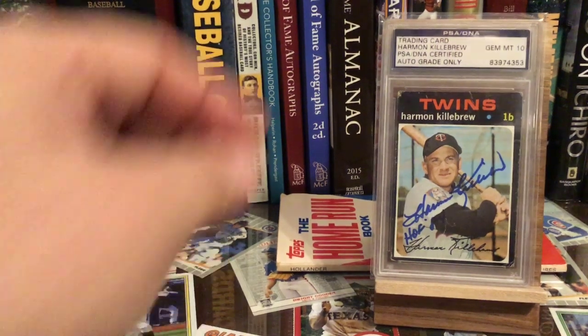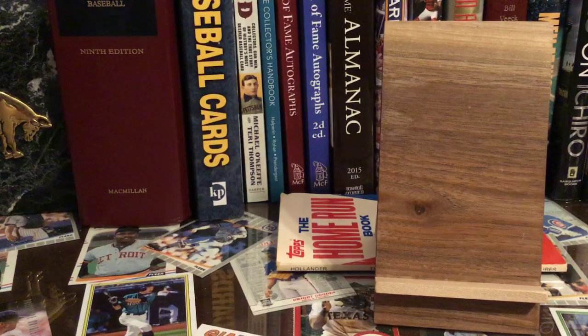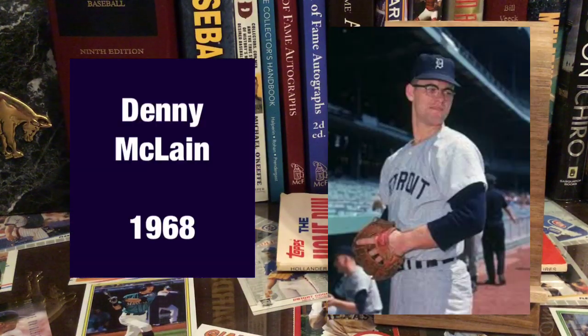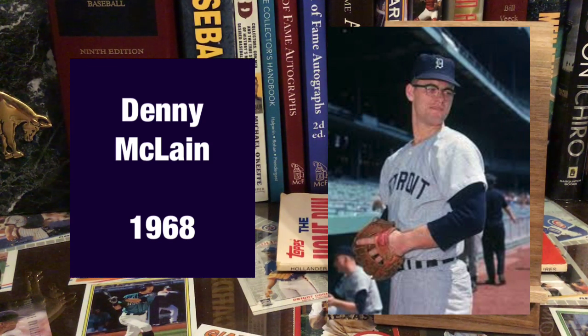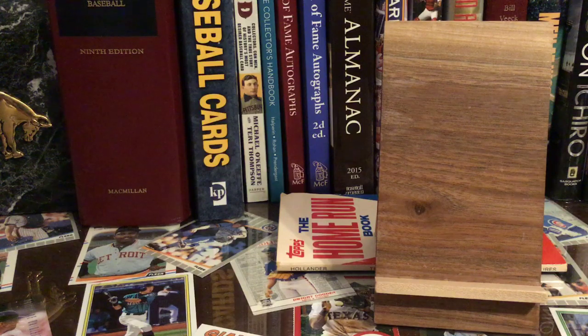I don't have any problem finding Harmon Killebrew autographs because I got a ton of them. There's a 1971 Topps Killebrew. In 1968, Denny McClain won. As I mentioned last time, 1968 was the only time in the modern era that MVP awards were given to pitchers in both leagues — Bob Gibson won in the NL and Denny McClain won in the American League, winning like 31 games. But I can't find my Denny McClain autograph, so I know it's somewhere.